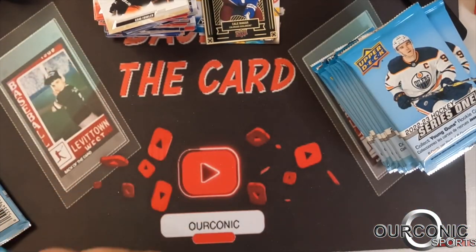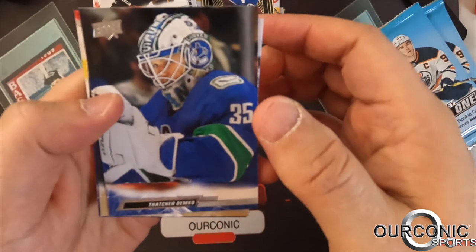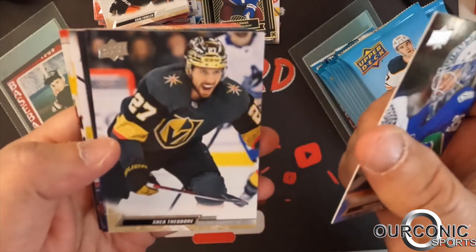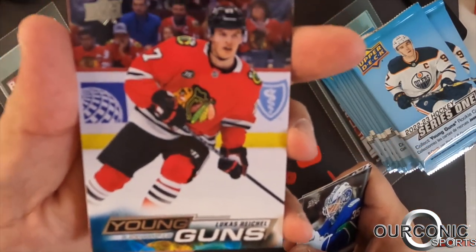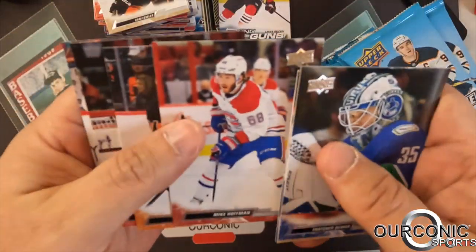We're expecting a young gun in this one — we figured halfway through we should get three. Thatcher Demko, who might actually be on the trading block with the NHL trading deadline coming up in a couple weeks. Shea Theodore, Anthony Cirelli, and there's the young gun — Lucas Reichel of the Blackhawks, left wing. So we've got three; three so far, three left.